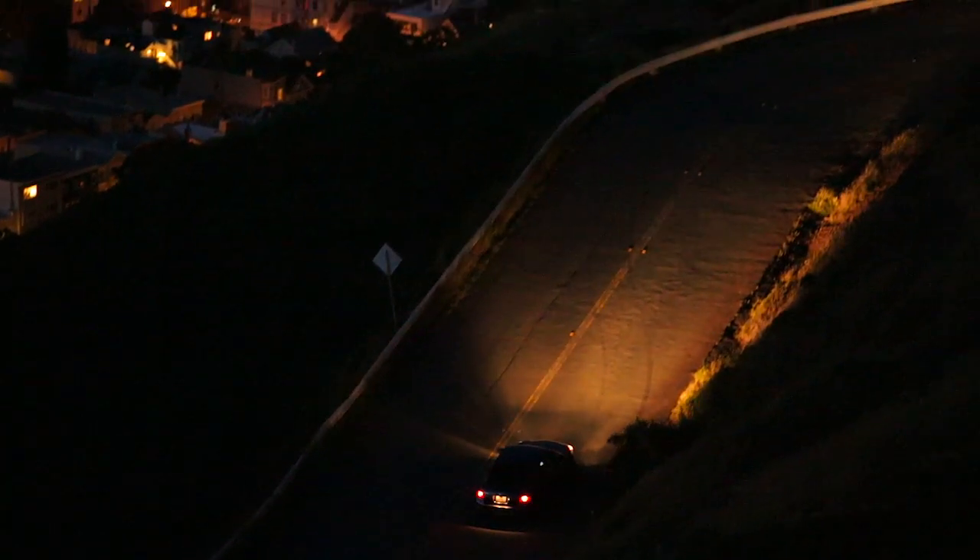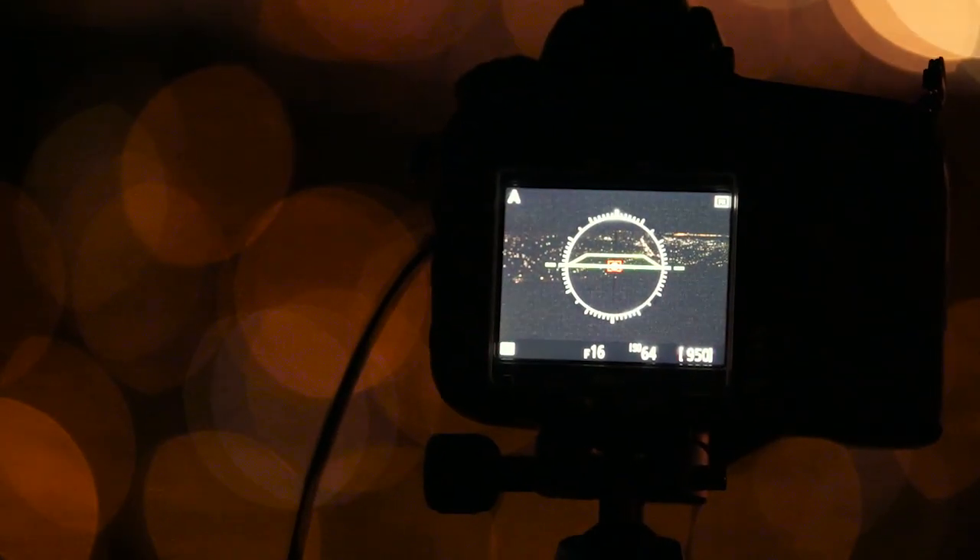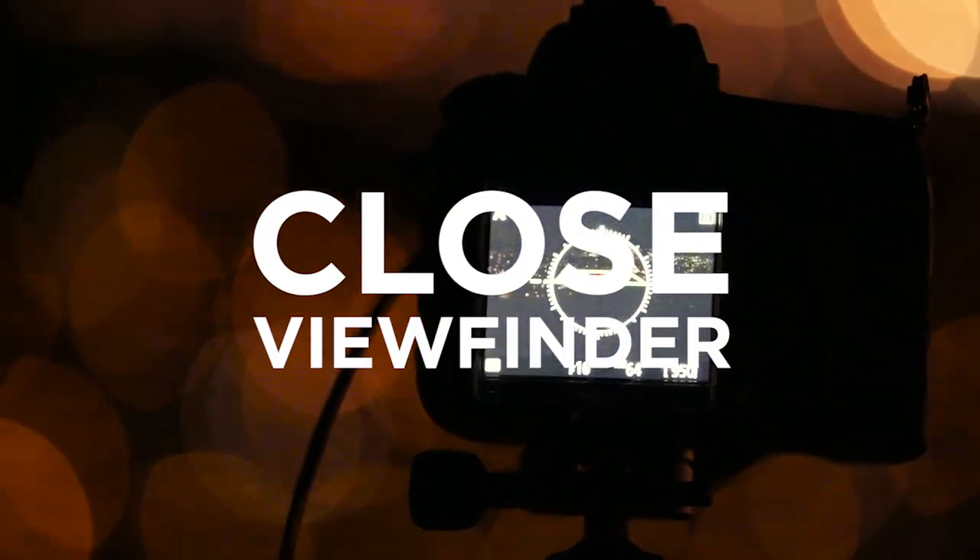We're at ISO 64 and we're focused right there on the roadway. I did that before the sun went down, so I know I'm locked in and I'm not going to touch the focus from here on out. I'm also going to close out the viewfinder so that no light pollution enters in the back during the 30-second exposure.